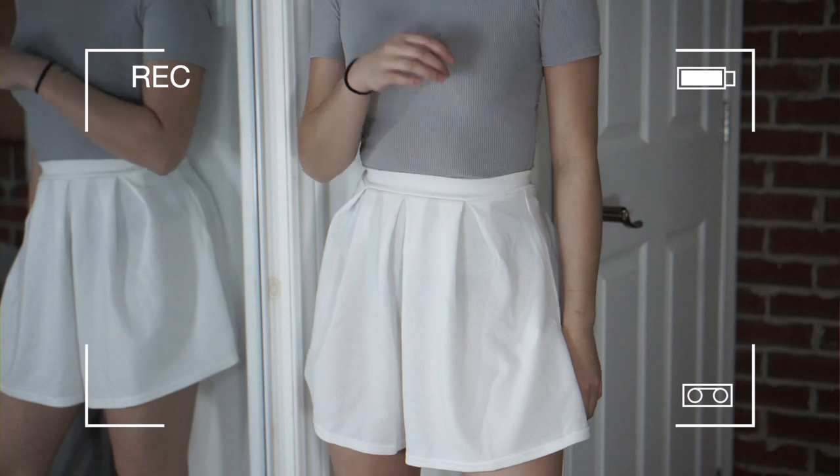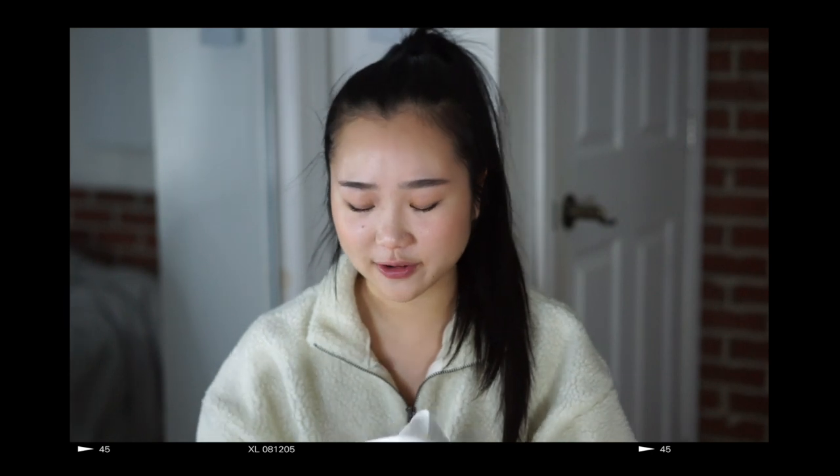Then I got the most basic thing ever — just a white skater skirt. It's very easy to style. Like already I could pair it with the top I just showed you guys.